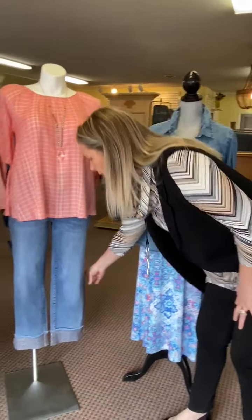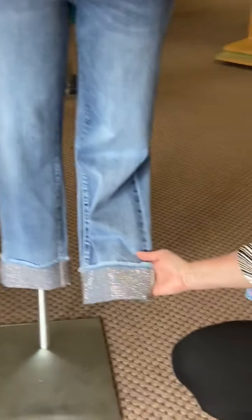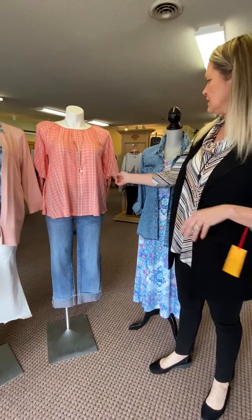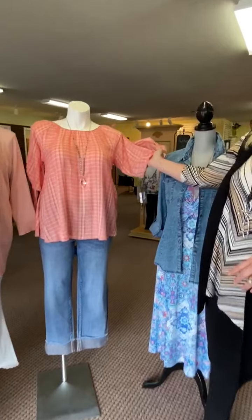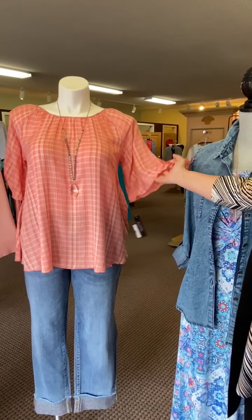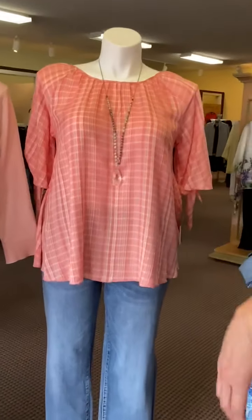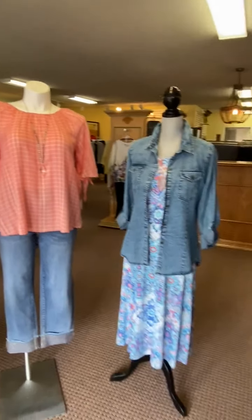Moving over to the Tribal crop jeans with fun little bling on the bottom — these are kind of a pink, peachy color, so we paired them with a little peach top. It's so springy, and the top has a little cutout in the arm sleeve, making it a really lightweight and fun outfit. All the jewelry is for sale as well.